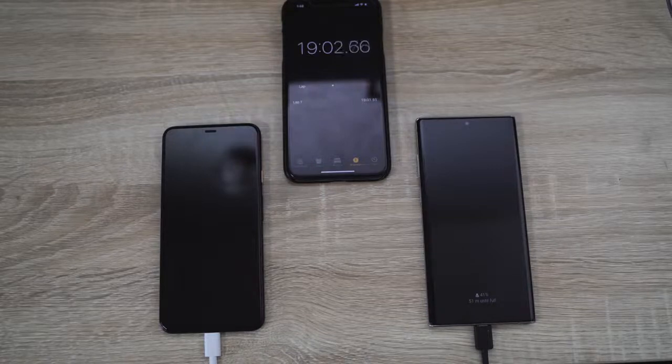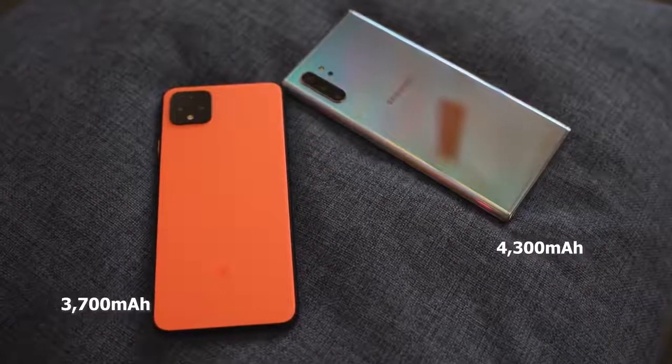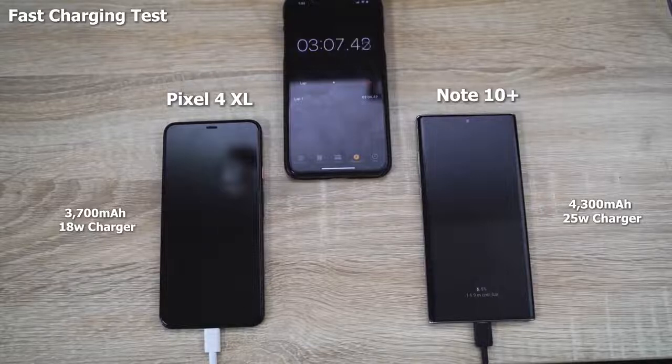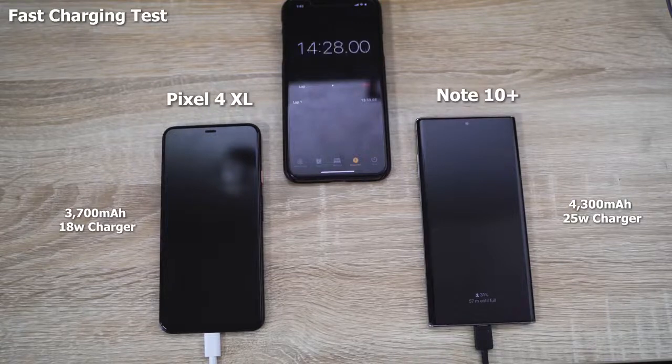The Pixel 4 XL comes with an 18-watt fast charger, while the Galaxy Note 10 Plus has a 25-watt charger. Both devices have different battery sizes — a 3,700 milliamp battery in the Pixel 4 XL and a 4,300 milliamp battery in the Galaxy Note 10 Plus. Both devices were powered on starting at zero percent.